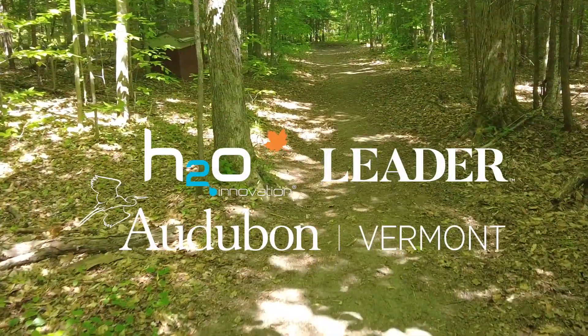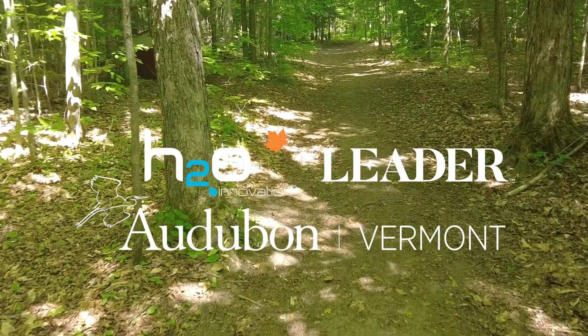Those same forests that we use for our maple industry also support some of the highest number of nesting bird species. My name is Steve Hagenbu. I'm a senior conservation biologist and forester with Audubon Vermont, which is part of the National Audubon Society, a conservation non-profit really focused on protecting birds and the places they need today and tomorrow.